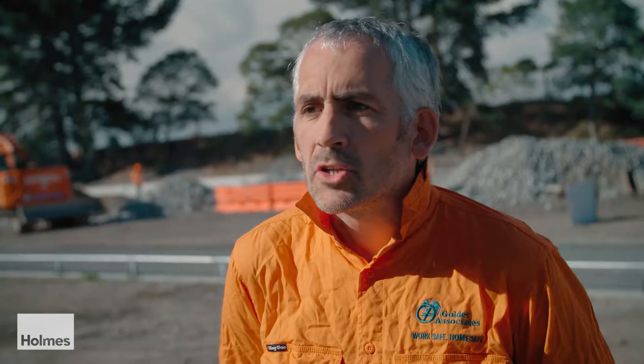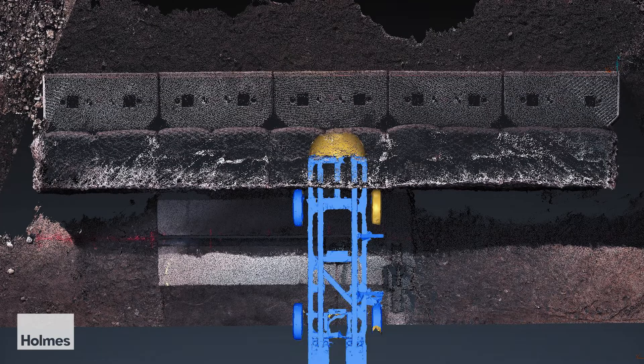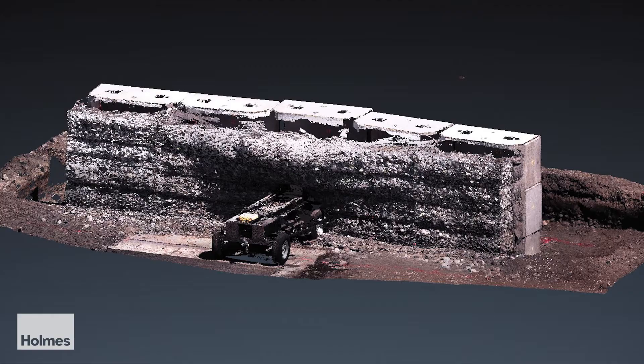When we test a rock fall protective structure we've got two levels of energy. We've got one level of energy which can be repeated over time — you want the wall to be able to sustain this level of impact several times without having to repair it. Then you've got the maximum level of energy where the only thing you want is for the structure to stop the block. You don't care about the damage; you just want the block to be stopped, and that's what we're testing today.